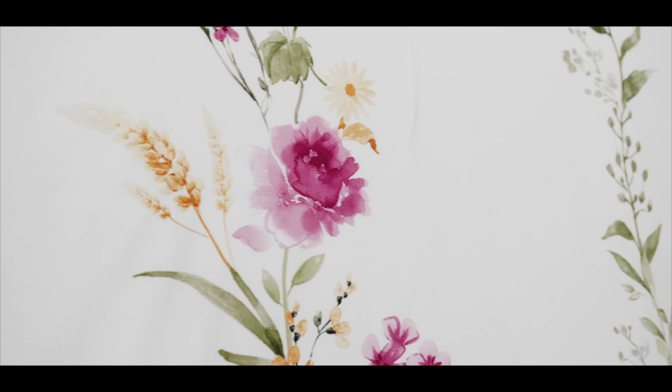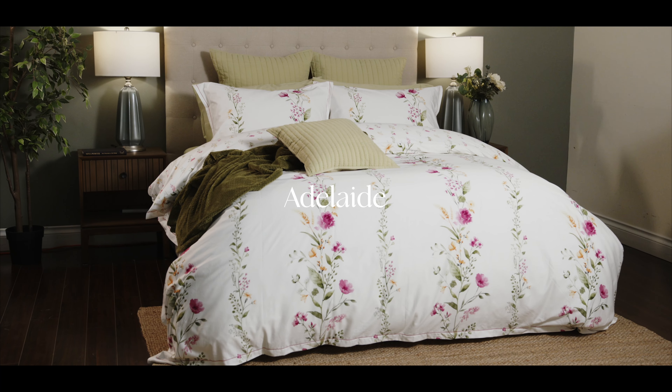Hi, my name is Genevieve and I'm here today to talk to you about our new spring collection, Adelaide. Spring is ushered in with the beautiful Adelaide collection.